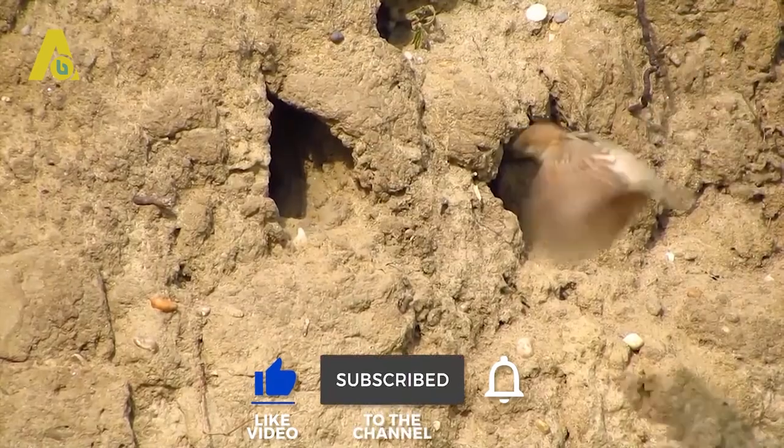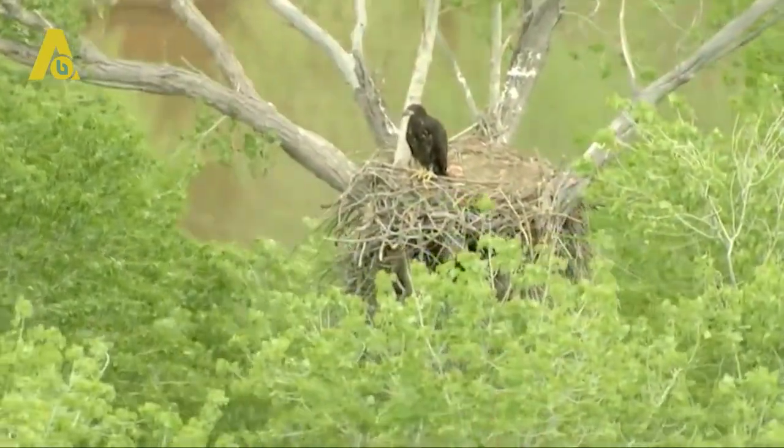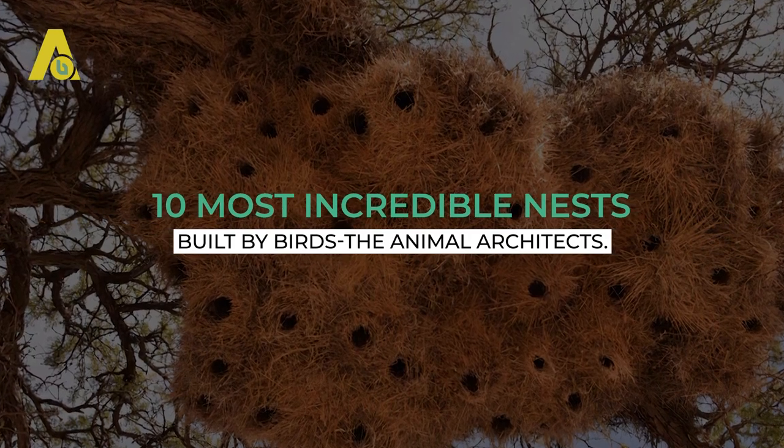Welcome to another episode of The Animal Booth. Today, from nests the size of complex apartments to the size of makeshift rafts, we bring to you the 10 Most Incredible Nests Built by Birds — the Animal Architects.